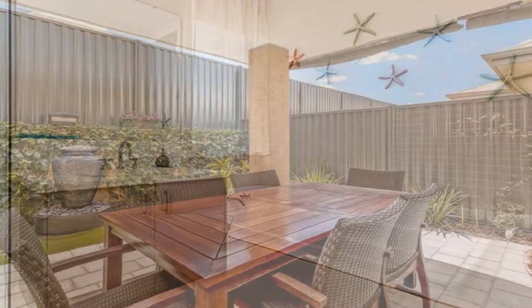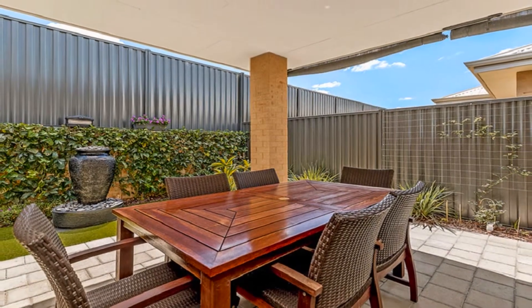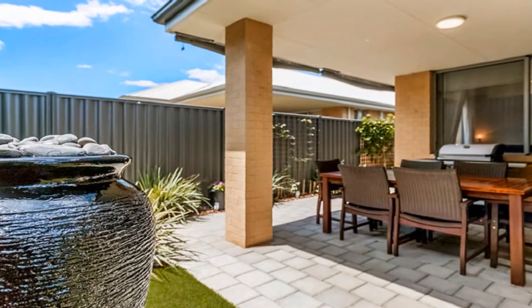Host guests in style in the magnificent under-main roof alfresco amidst private, low-maintenance surrounds.